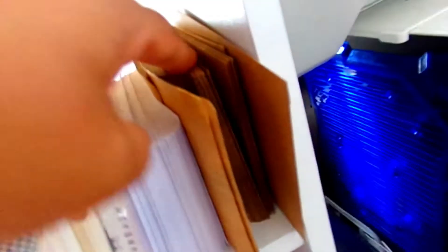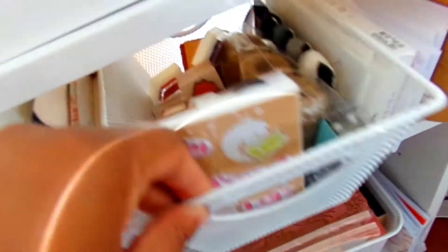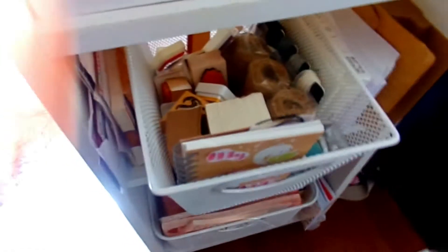This is my pen pal section — everything I have for pen palling that I want to get started on again. Those are envelopes and those are postcards I want to start sending out. I actually got doubles of those so I need to give them away to everyone.